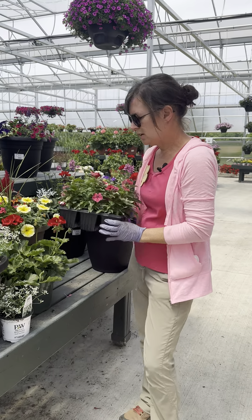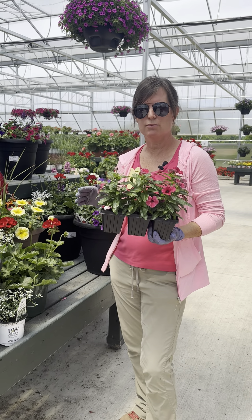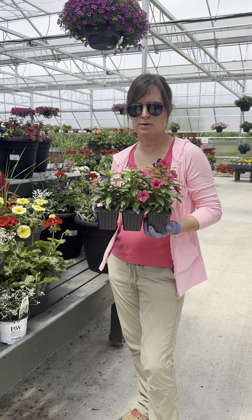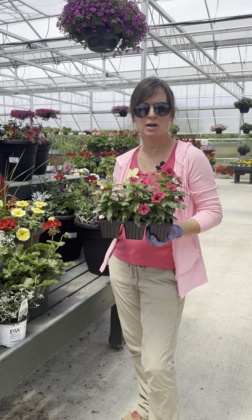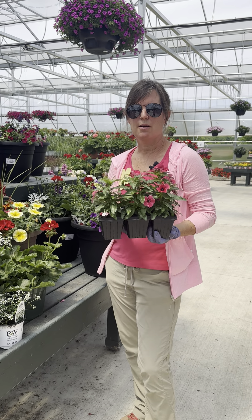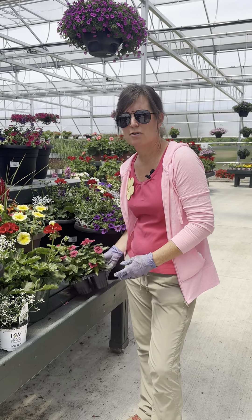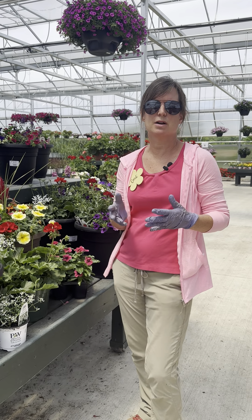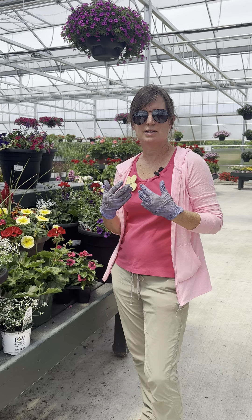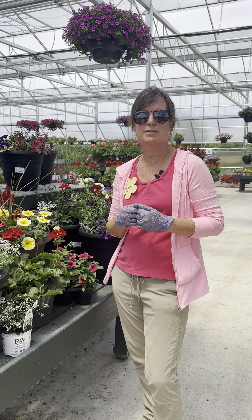The next one is vinca, and vinca is very drought tolerant. It really doesn't require any watering after the first couple of weeks that you put it in the ground, and it comes in several different colors. So vinca is another great option, and we consider it an honor to help you design and choose plants for the cemetery, so feel free to ask us about what we would do when you come out to visit.